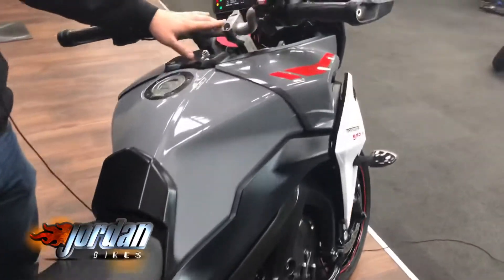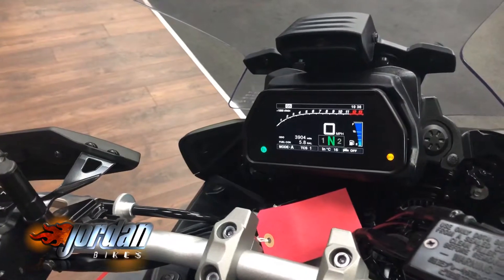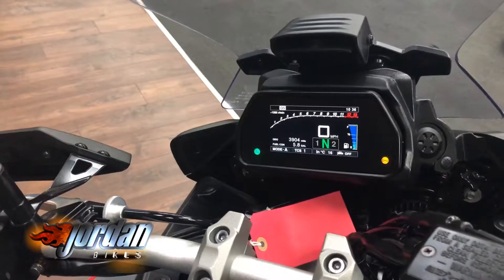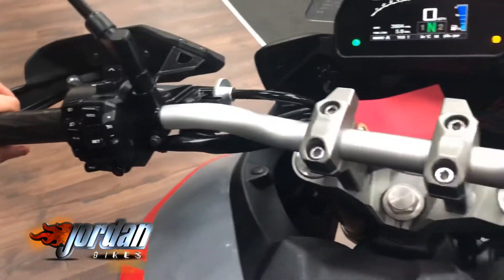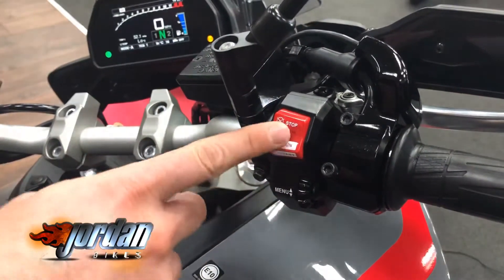Let me show you the displays. Full TFT displays on these — they come with power modes, adjustable traction control, and you've got your cruise control on there as well. All done by these little gizmos. As you can see on this side, you can run through the menus and it's also got a start button.